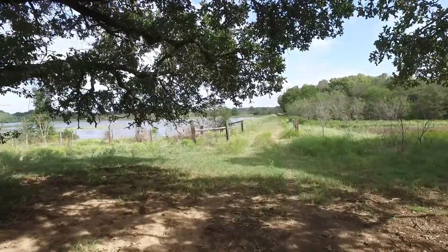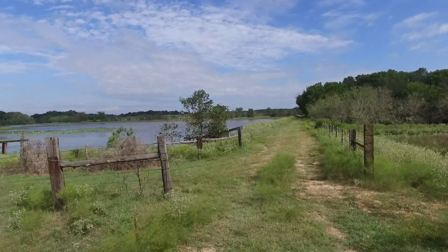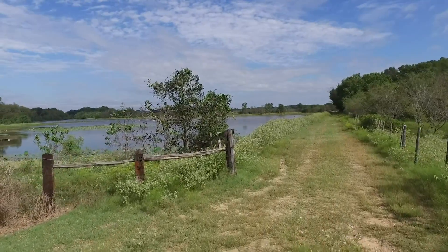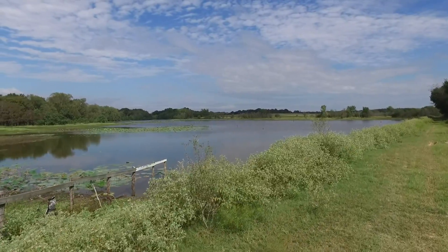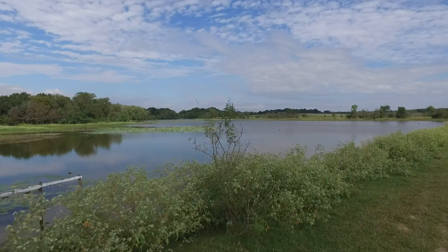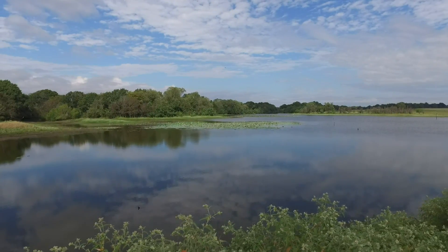We try to include shots that duplicate what the potential buyer will see in person when he explores the property for the first time. It increases credibility for the rest of the presentation. Each time he drives his pickup truck across the dam, this is exactly the view he's going to see.